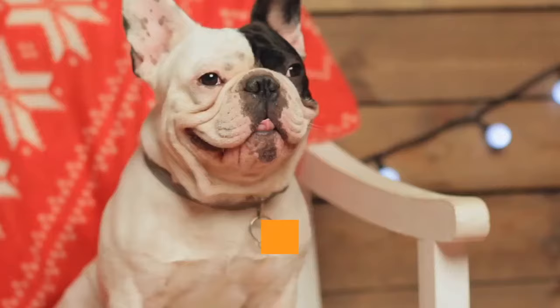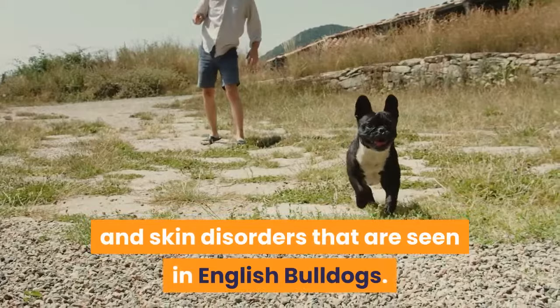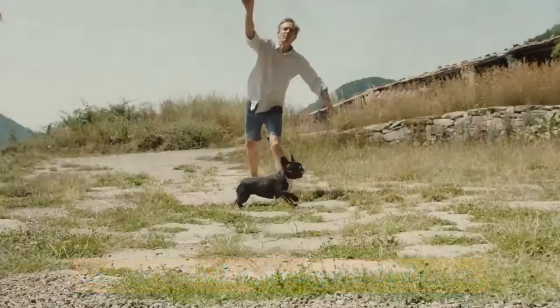Although the French Bulldog is widely considered to be healthier than the English version, this breed does still have inherent conditions to be aware of. Frenchies may suffer from the same bone, joint, and skin disorders that are seen in English Bulldogs. Additionally, issues with the heart such as heart murmurs or heart disease can be a problem stemming from a poor diet, lack of exercise, or a genetic defect. The life expectancy of Frenchies is generally 10 to 12 years.